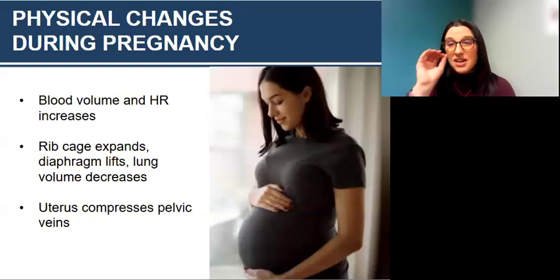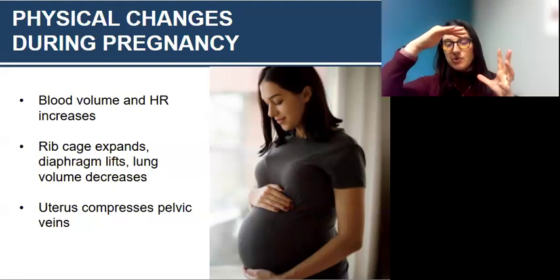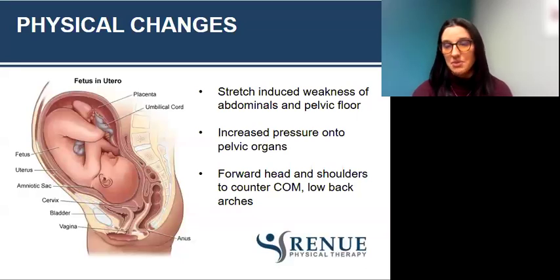Pregnancy is one of the leading causes of diastasis or DRA. During pregnancy: blood volume and heart rate increase; the rib cage expands; the diaphragm lifts and lung volume decreases, so we're not getting that natural lengthening and strengthening of the pelvic floor with breathing. The uterus can compress on the pelvic vein, causing extra pressure down to the pelvic floor. We also have stretch-induced weakness of the abdominals and pelvic floor as baby grows and the stomach gets bigger, which increases pressure onto the pelvic organs. Pregnancy is also a risk factor for pelvic organ prolapse, especially with vaginal deliveries and subsequent vaginal deliveries.